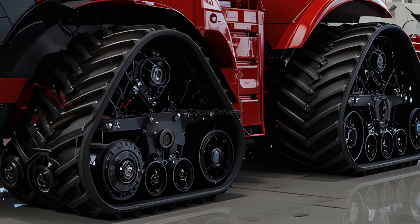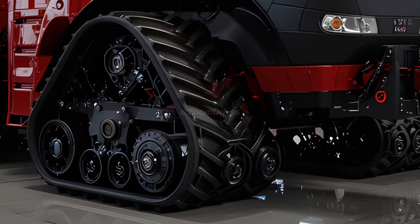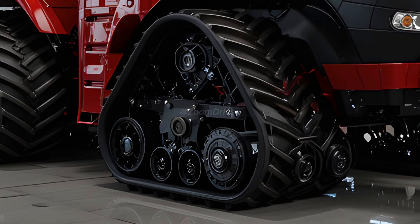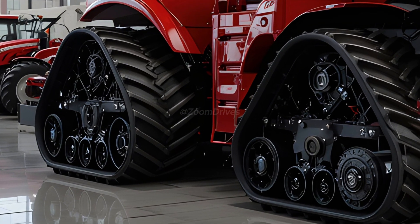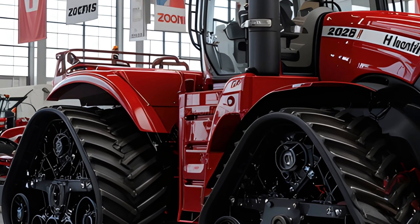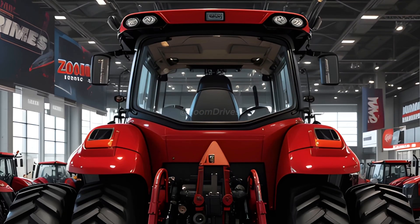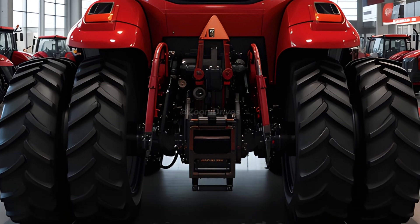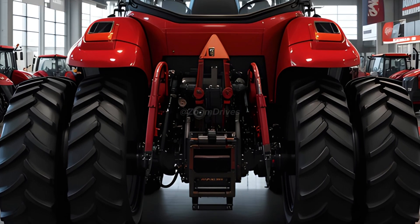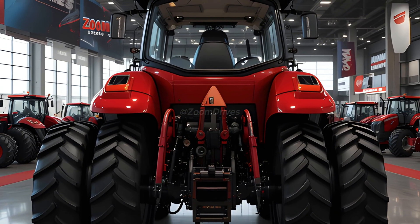At the heart of the 2026 Quad Track 620 is a 15.9L FPT Cursor 16 engine producing a staggering 682 horsepower — a significant boost over previous models. With optimized fuel injection, improved turbocharging, and enhanced cooling, this powerhouse offers exceptional fuel efficiency and low-end torque, allowing farmers to handle the toughest field work with ease. The high eSCR2 emissions system ensures compliance with the latest environmental regulations without compromising performance.